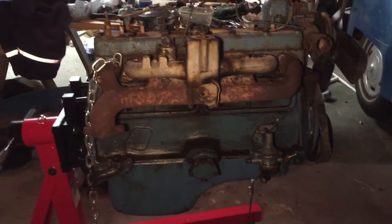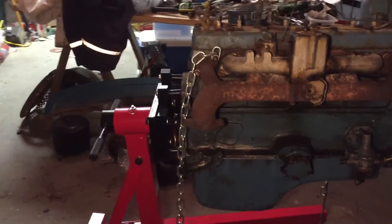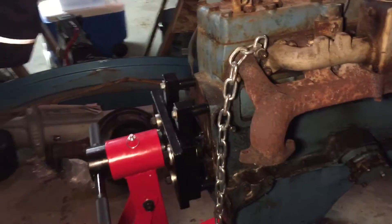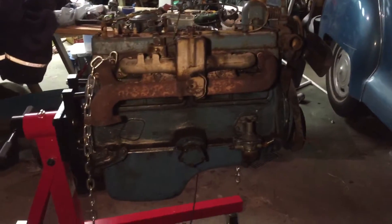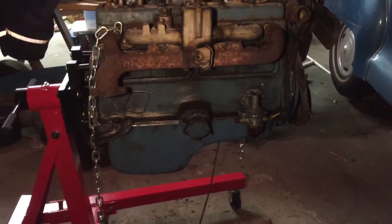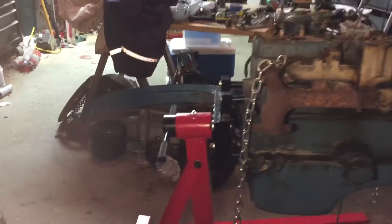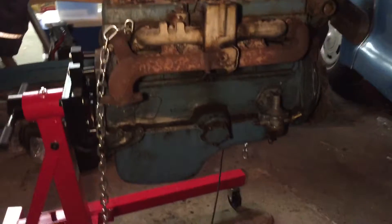It took quite a few different attempts to get it on there, because my brand-new modern engine stand isn't exactly designed to accommodate a 70-year-old engine. So getting it on there was a bit of a feat, but it's finally on the stand.